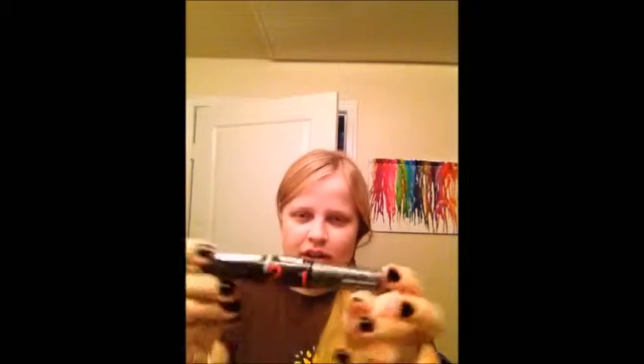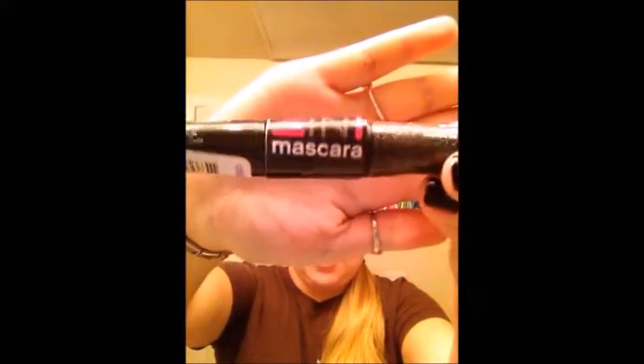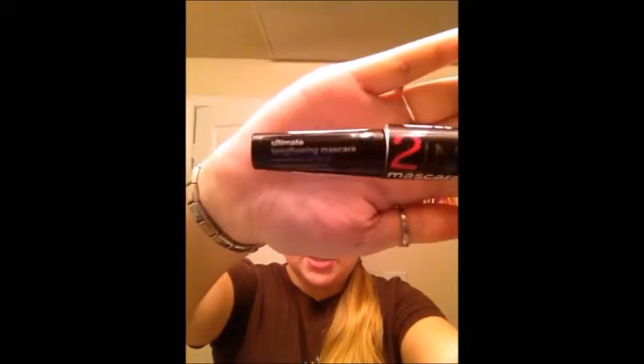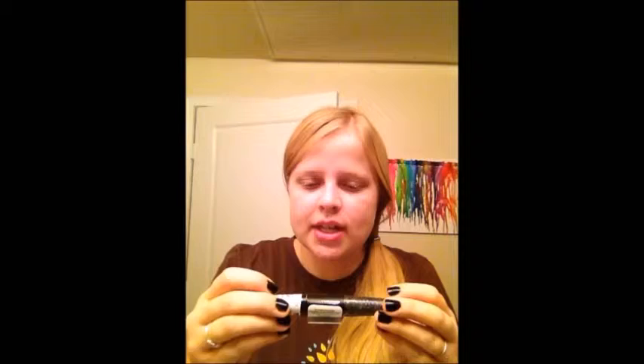So today we are going to be testing out this product and I'm really excited about it. I found it at Klairs and it's called the Klairs 2-in-1 mascara. It's got black on one side and then a glittery one on the other side. I think it comes in pink and blue as well.